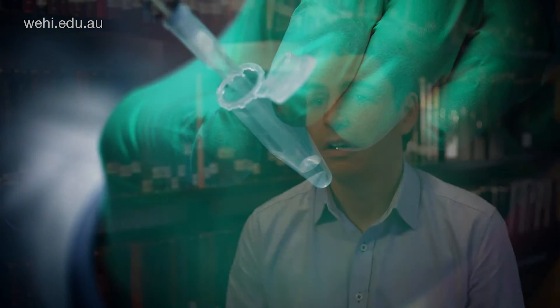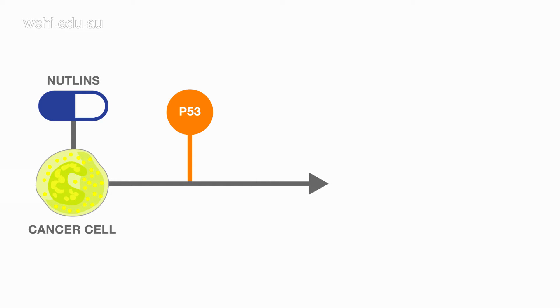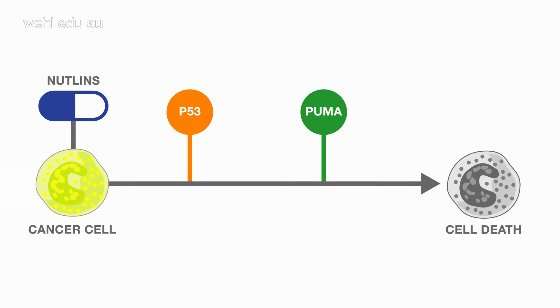Our team have answered the question of how the Nutlin drugs are able to stop the cancer cells. Through activation of P53, rather than putting the cells into a state of sleeping or hibernation, we show that the Nutlin drugs are directly killing the cancer cells through the production of a protein called Puma. When the Nutlin drugs are applied to the cancer cell, this leads to rapid activation of P53, which in turn drives the production of the Puma protein, which is critical in its ability to directly kill the blood cancer cell.